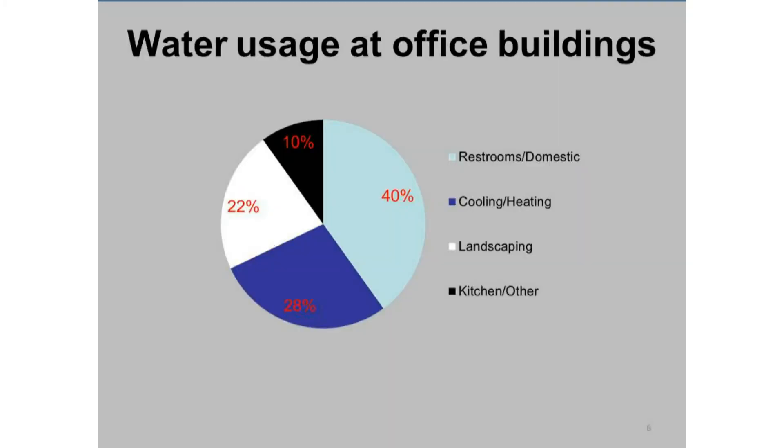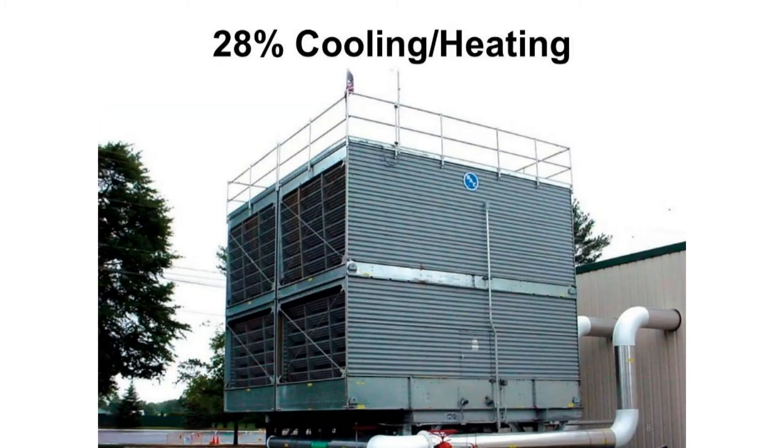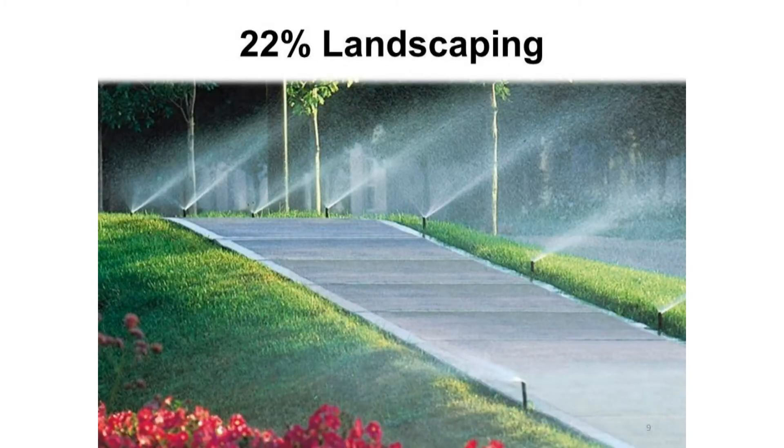Let's take a look at how water is used in office buildings. 40% of water is used in the restroom, 28% is used in cooling towers, and 22% is used in landscaping.